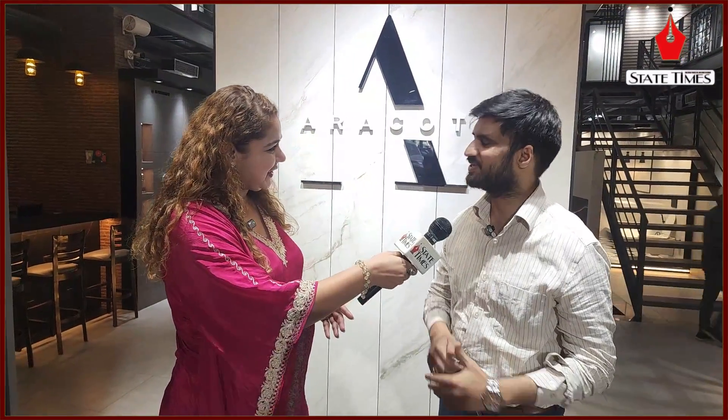Right now, with State Times, we have Alam Ji, who is the Managing Director of Aerofort Construction. First of all, we are very happy to welcome you. Thank you, ma'am. Thank you very much.